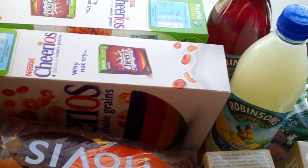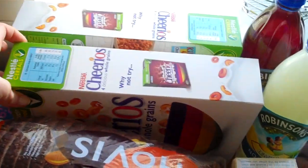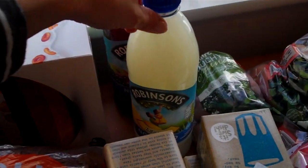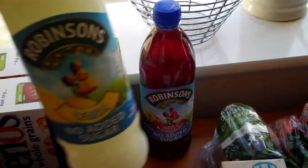I got two lots of Cheerios — these were half price, I think £1.24 each — so I got two of those because that's all Sienna's been asking for for breakfast lately. I got two Robinson squash: one lemon and one apple and blackcurrant.